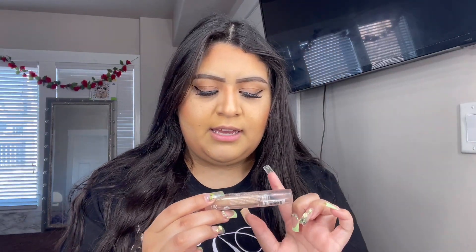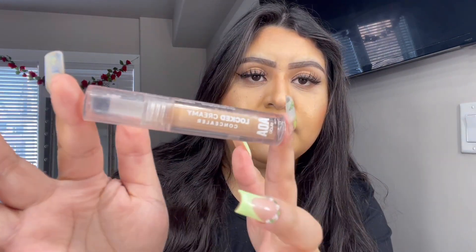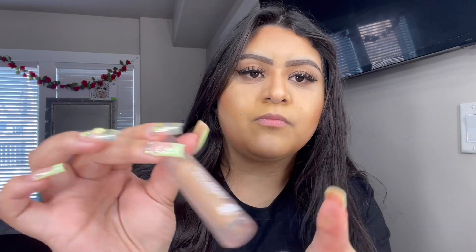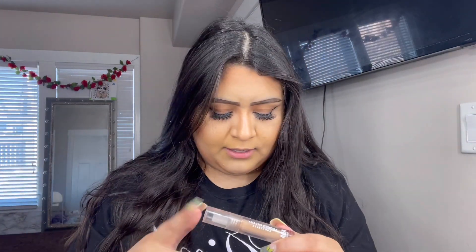I also got a concealer to try out. This is what the bottle looks like — it's in the shade medium warm one. I've never tried any of their makeup before so I'm excited to try it. It's also covered in the sugar scrub — how sad.